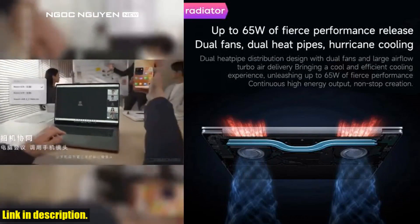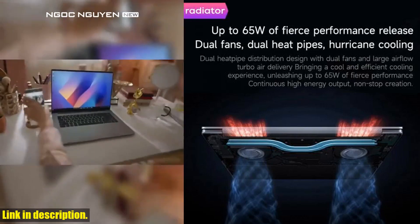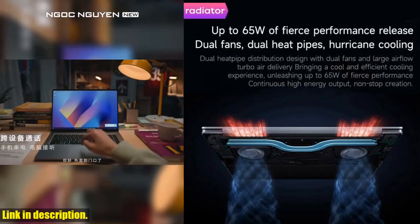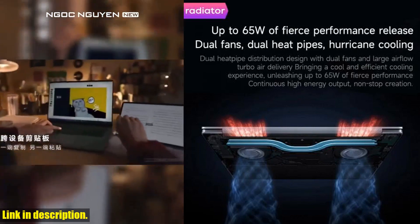Alright, I hope that covers everything. If you have any questions, feel free to reach out to our customer service team — they're always ready to help. So what are you waiting for? Check out the link in the description to grab your very own Xiaomi Redmi Book Pro 14 2024, and take your tech game to the next level. Happy shopping, and I'll catch you in the next video.